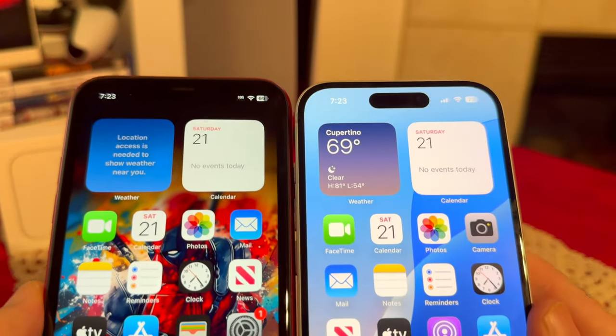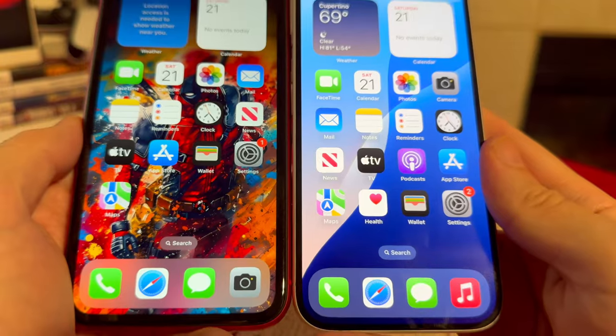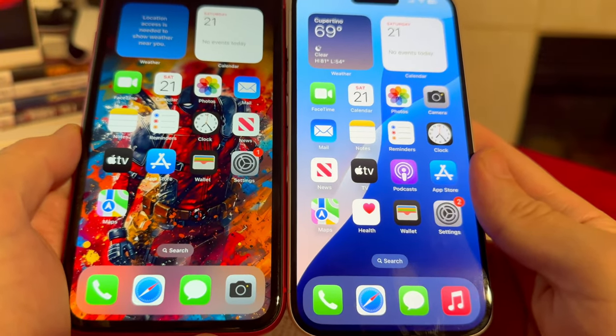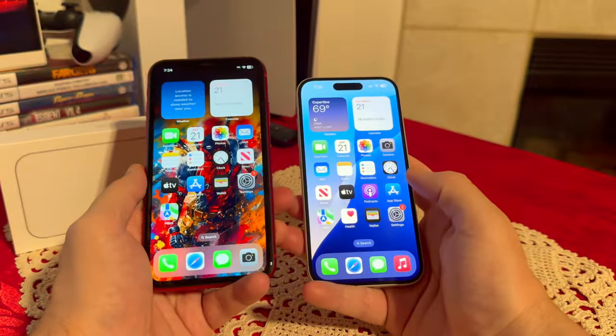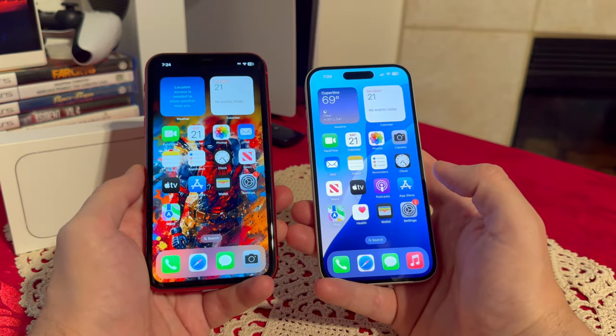Here are both side by side. The iPhone 11 display, even though it has much lower resolution and is IPS versus OLED, still looks amazing to this day. Performance-wise, we have big improvements on the newer phone, which makes sense — it's five generations older.